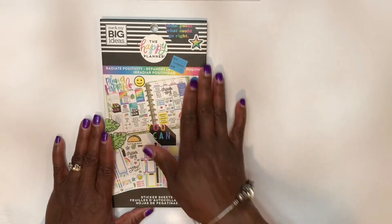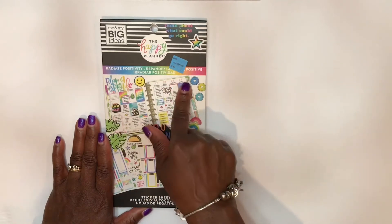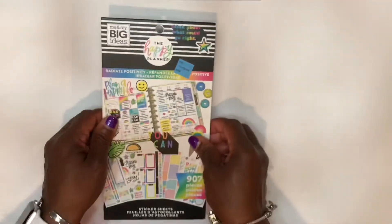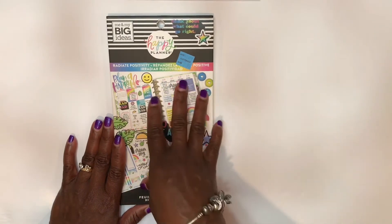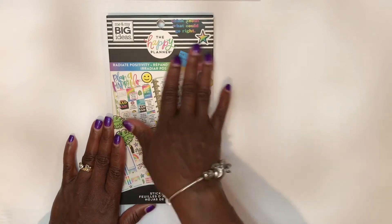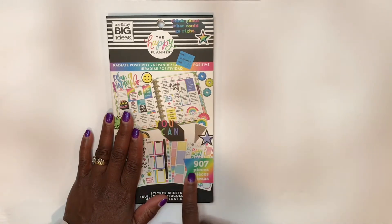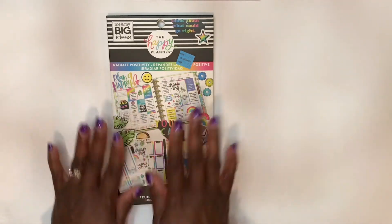So in today's video it is another flip through of a Happy Planner sticker book that I got on clearance from Michael's Craft Store. I paid a whopping $7.97 — definitely my price point when it comes to buying planner accessories, and this is a good price for a sticker book. This is 30 pages, which is typical of Happy Planner, and there are 907 pieces. This is the Radiate Positivity sticker book, and let's just go ahead and jump right in.